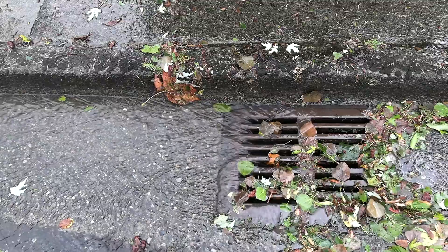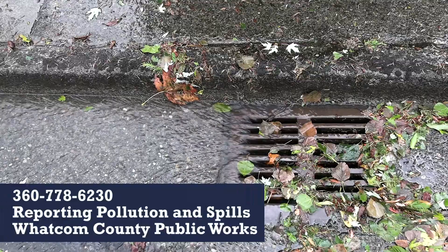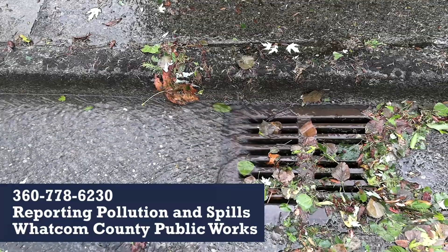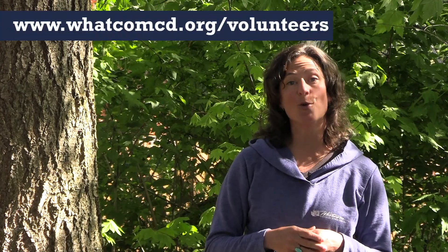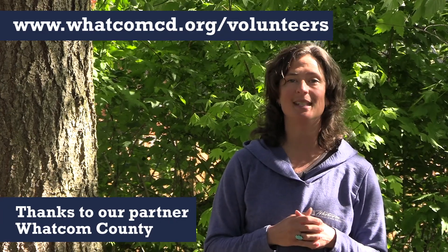In the end, just remember this: only rain down the drain. If you see someone dumping anything into a catch basin or a ditch, let your local authorities know immediately, and they can help reduce the potential impacts of that pollution. We all know the old saying — if you see something, say something. Thanks for joining us today. To learn more about water quality in your neighborhood and ways that you can make a difference at home and in your community, visit whatcomcd.org.